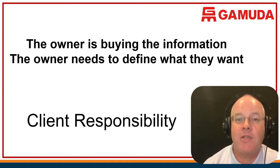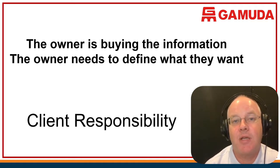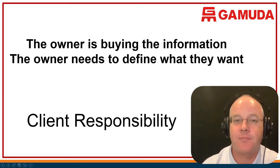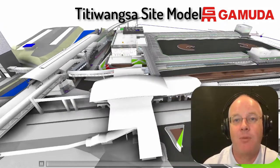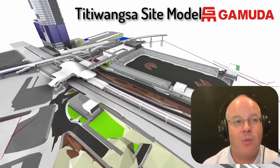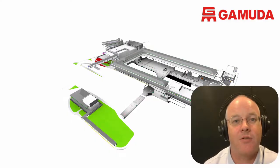In the MRT's case for the current project — the Line 2 project, the SSP line — the MRT had a very clear mandate of what information they want. Let me show you one example of what a BIM model looks like for anybody who has not seen one. This is a Revit model shown in a piece of software called Navisworks.